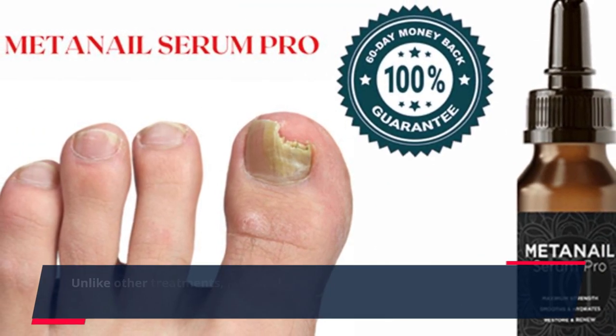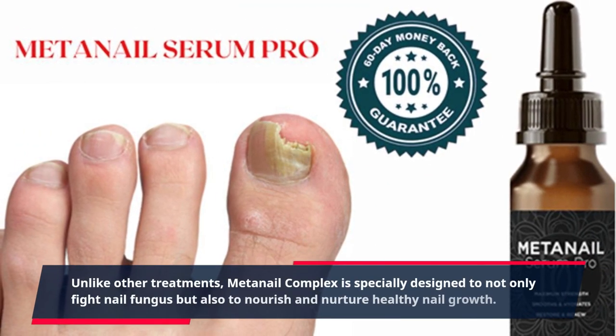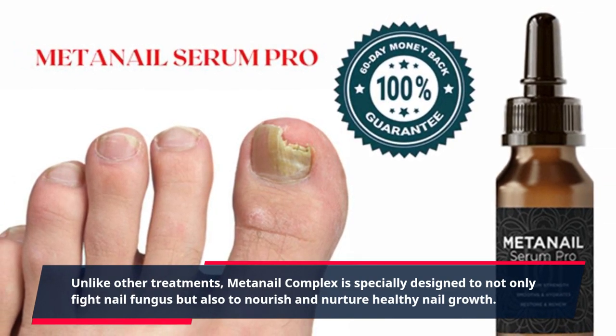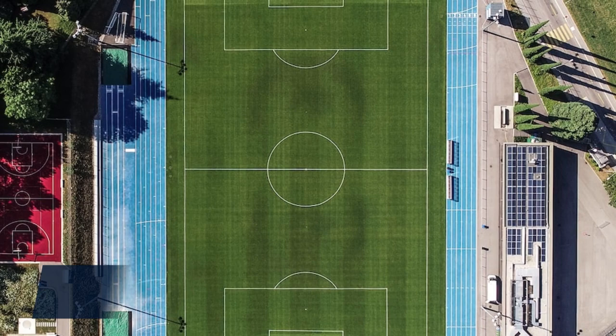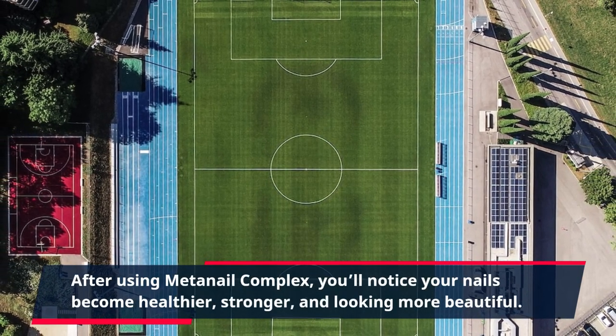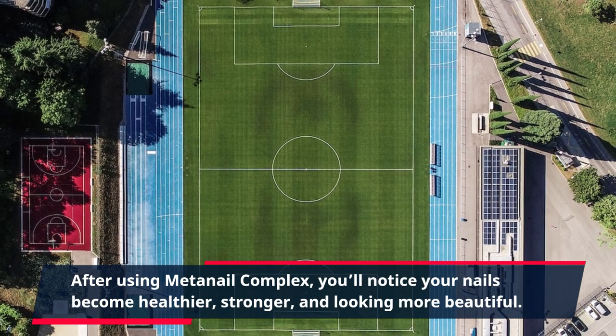Unlike other treatments, MetaNail Complex is specially designed to not only fight nail fungus but also to nourish and nurture healthy nail growth. After using MetaNail Complex, you'll notice your nails become healthier, stronger, and looking more beautiful.